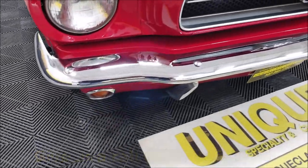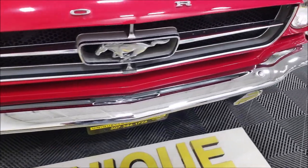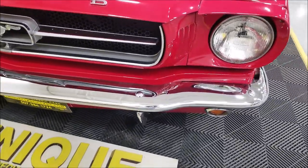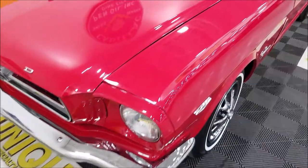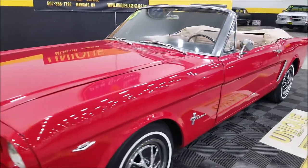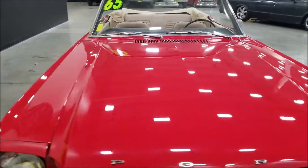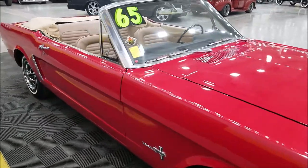Let's take a close look at the chrome up here — you can see it's in nice shape, not pitted, with a nice luster to it. As far as the paint goes, it shows well. It's not full of dings, scratches, or nicks. You might find one here and there, but it's a car you can get in and drive right now.